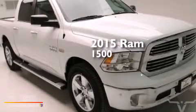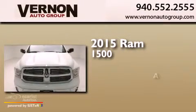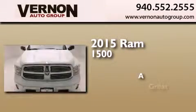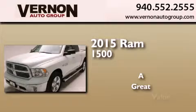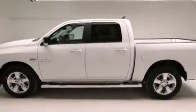This is a brand new 2015 RAM 1500. All of the following features are included.